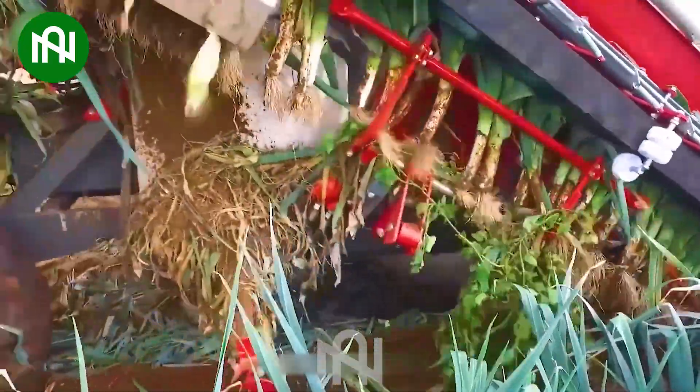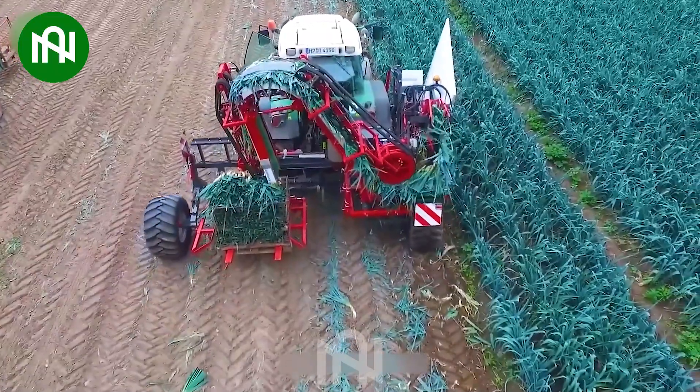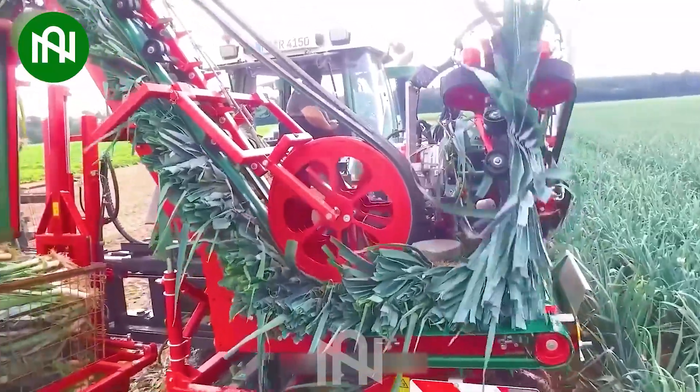An impressive feat of agricultural technology, this leek harvester — larger than life — operates with the precision of hundreds of workers combined.